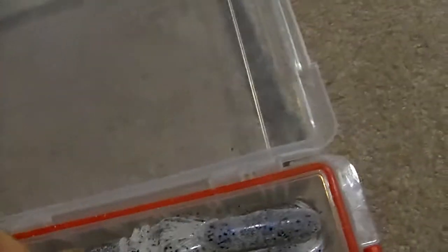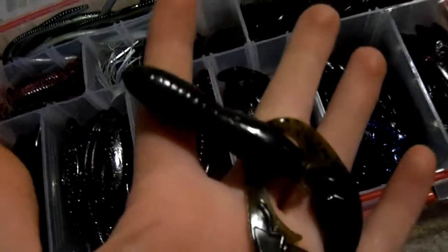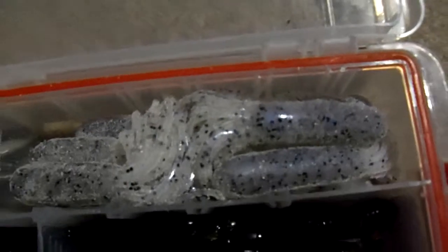I also got some net bait, the pack across. I got watermelon, green pumpkin watermelon. And then I got some YUM tubes — they're like a pearl white-ish color.